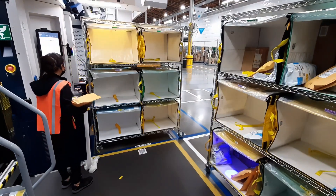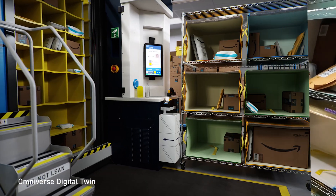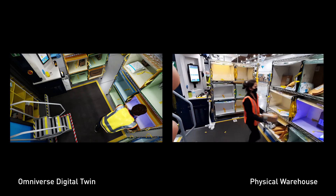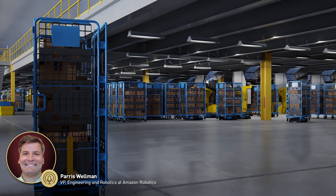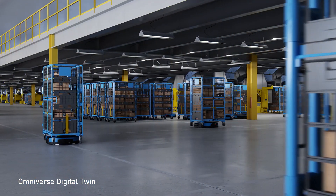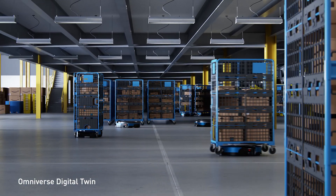Finally, with the digital twins of our facilities and the ability to quickly and accurately train robot perception systems, we can also better configure human-robot workstations, simulating opportunities for better employee ergonomics. At Amazon Robotics, NVIDIA Omniverse Digital Twins are helping us as we reimagine warehouse logistics from end-to-end, capturing significant operational efficiencies which enable us to deliver more value to our customers.